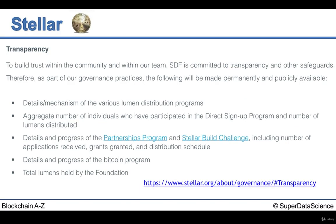We can see from the Stellar.org website that they have made the following permanently and publicly available — this is related to transparency. These include the details and mechanism of the various Lumen distribution programs, the aggregate number of individuals who have participated in the direct sign-up program and number of Lumens distributed, details and progress of the partnerships program and Stellar Build Challenge, details and progress of the Bitcoin program, and total Lumens held by the foundation. This is just an awesome transparency list.